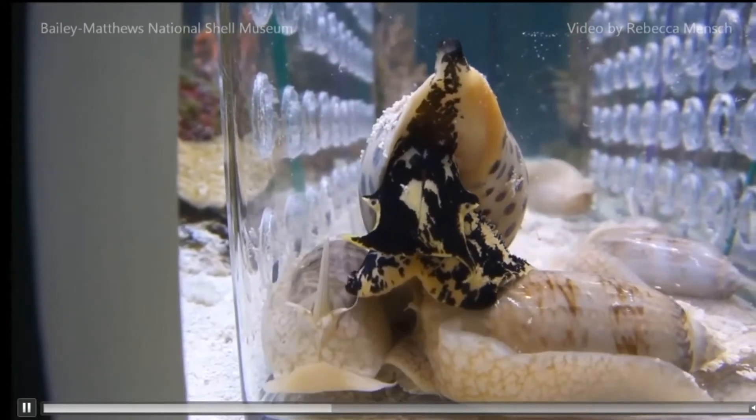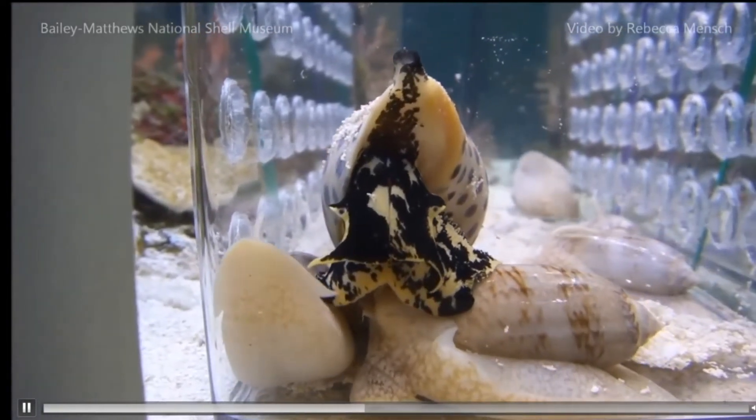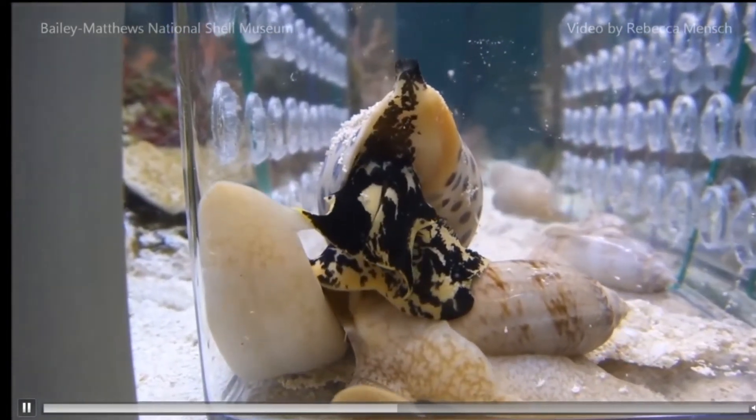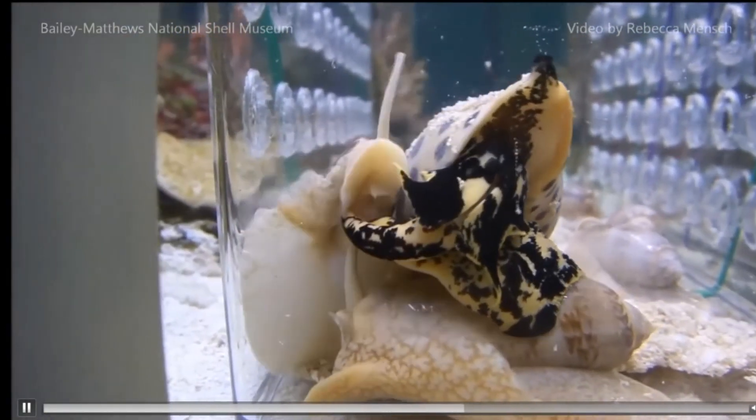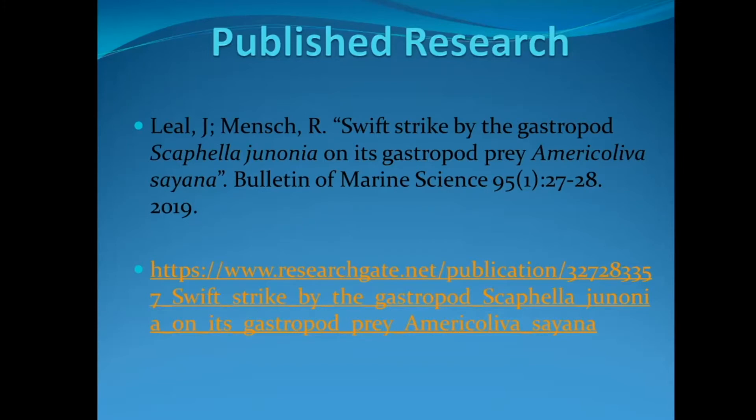But like most good science, that process created all these other questions. What exactly is going on here? What's this milky stuff coming out? This video was actually published by myself and Dr. Leal in early 2019. If you're interested in seeing this video or reading more about what's going on, you can go to researchgate.net, which is a free website.